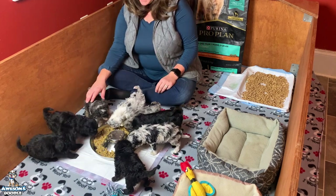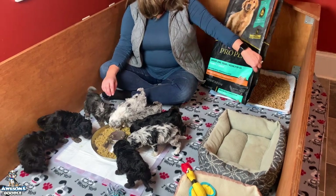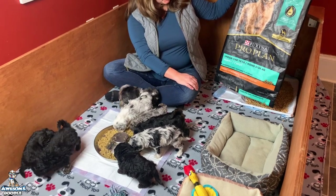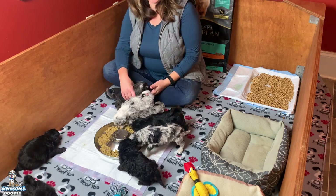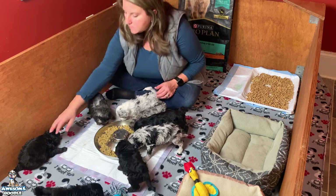So as they're eating their mash, we'd like to show you exactly what we use. We feed ProPlan — the Purina ProPlan puppy chicken and rice formula. You can find that on the website with more information on exactly what formula it is. You can buy it at Tractor Supply, Amazon, and all the different dog food stores.